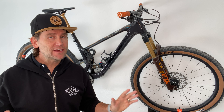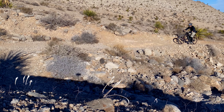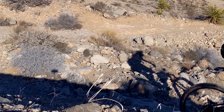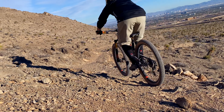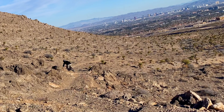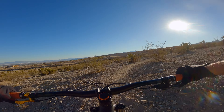I know people don't like hearing the Down Country term. But in that category it's in there with the Ibis Ripley, the YT Izzo, the Rocky Mountain Element which I just demoed — check out that video — the Transition Spur, and a whole bunch of other bikes like that. From the bikes I've ridden and the people I've watched on YouTube, be it Pink Bike or Biker's Edge who've done some good videos on Down Country, this is the best downhiller of all of those. On top of that, it's not lagging much behind on the climbing.